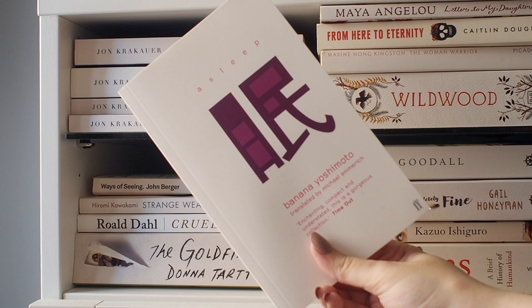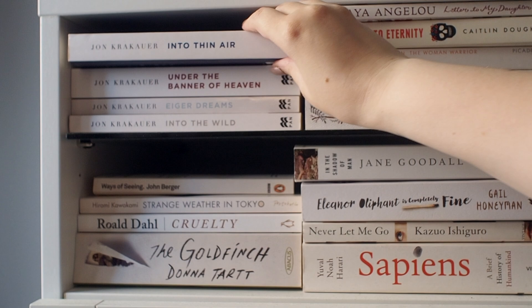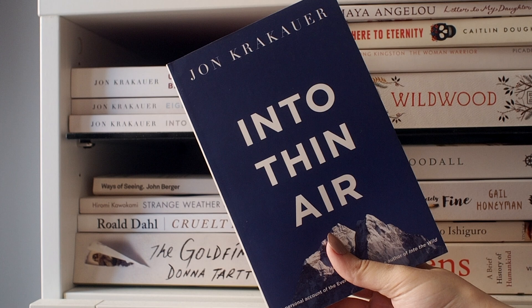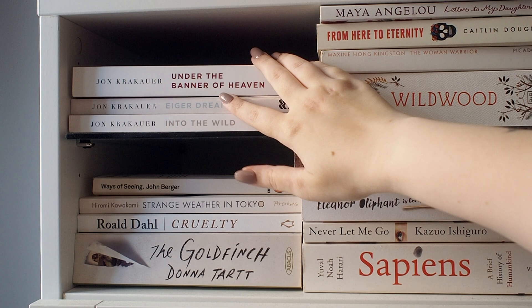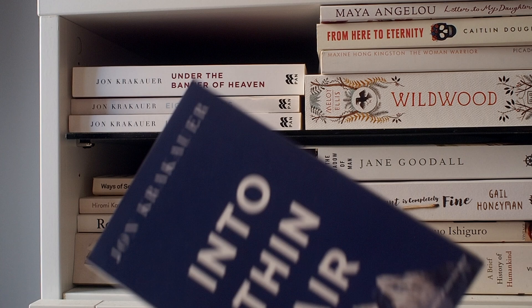Up here, I have a book by Banana Yoshimoto, which I should really put with my other books by this author — I think I just put it here because it's white. Then we have my Jon Krakauer books. Jon Krakauer is another one of my favorite nonfiction writers. My favorite by him is Into Thin Air — this is about him climbing Mount Everest on one of the deadliest years on Everest, and it's so, so good. It's harsh, but very good. I've also read Under the Banner of Heaven, which I really liked. Into the Wild I liked but didn't love — I still think Into Thin Air is the best one by him.